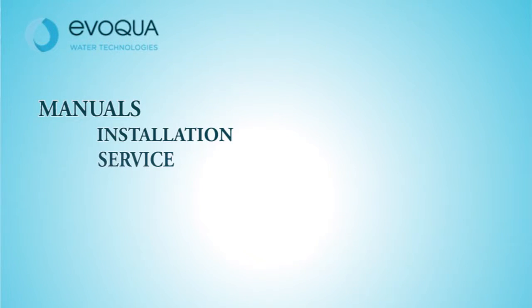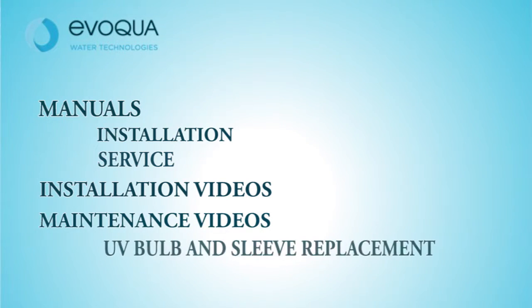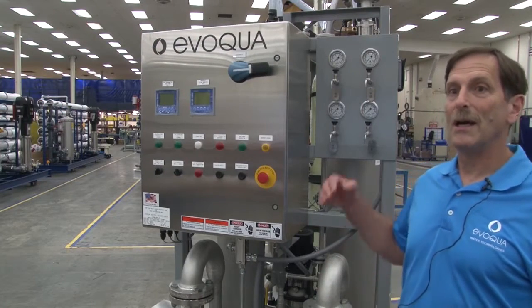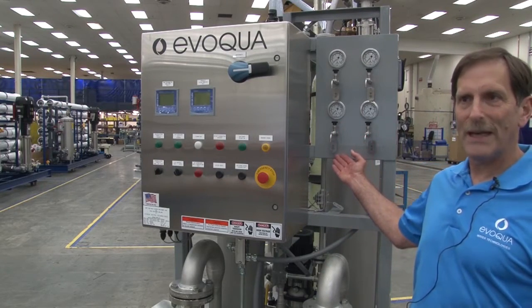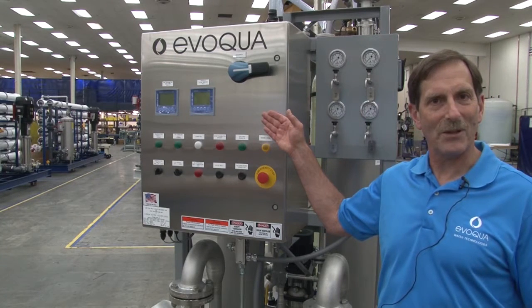In addition to service manuals, we provide video to guide installers through installation and startup. We also provide video training on UV lamp and quartz sleeve replacement and cartridge filter replacement. For ease of system monitoring, a pressure gauge panel and a control panel provide visual confirmation that the system is working properly.